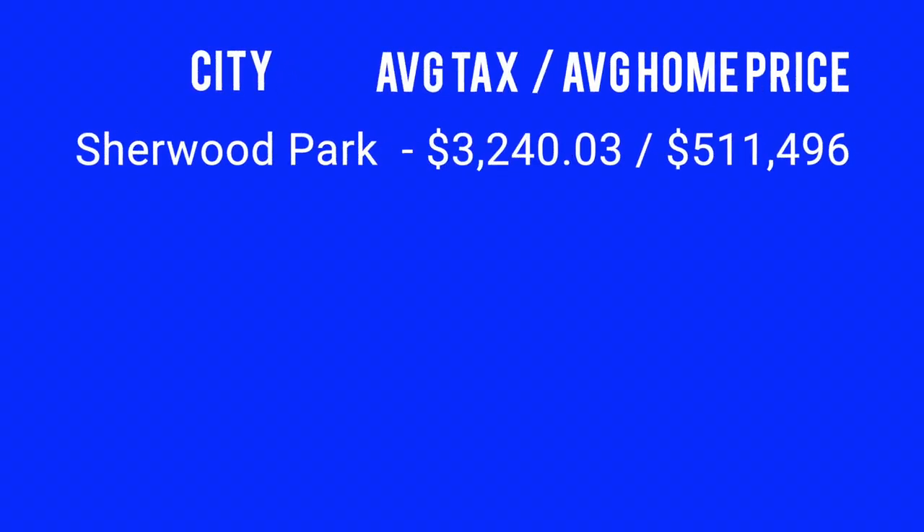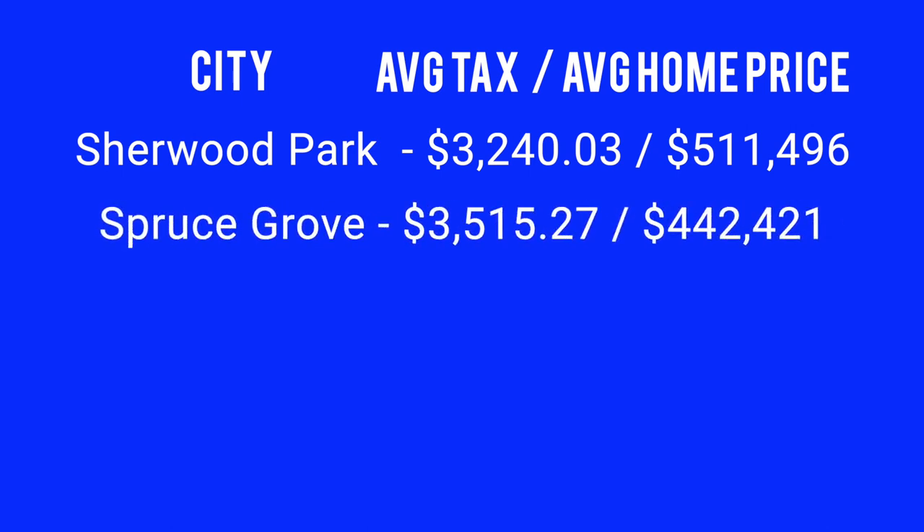Sherwood Park: $3,240 for an average home price of $511,000. Spruce Grove: just over $3,500 for a home price of about $442,000. So that's quite a bit higher.